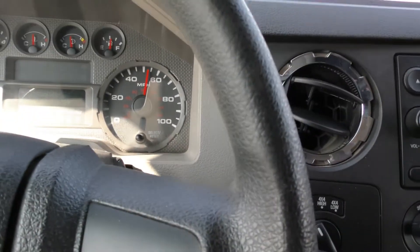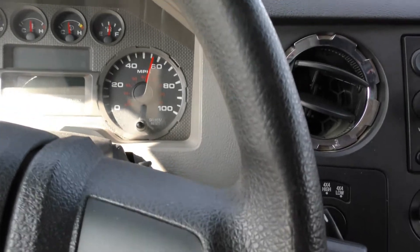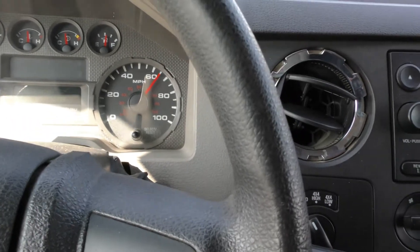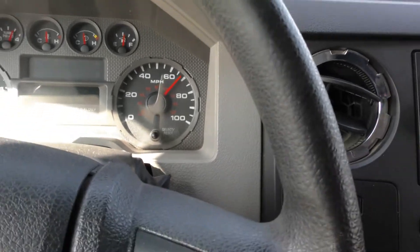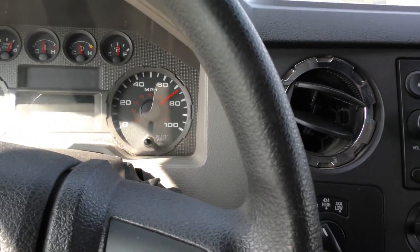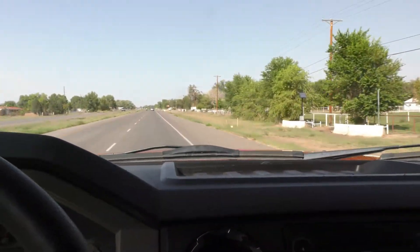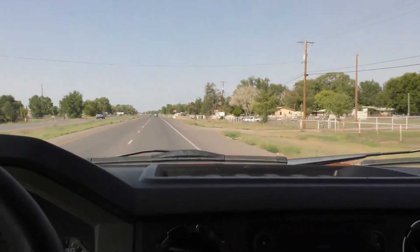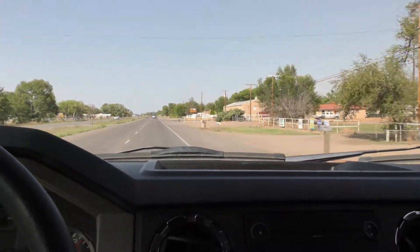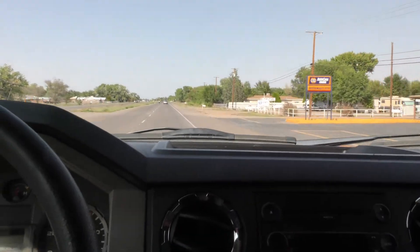So we're basically at 55 right now. I'm going to keep it on there and punch it. We're at 75, and there's plenty left in that. This thing will do whatever you need — it'll do more than you want your cruise to do.